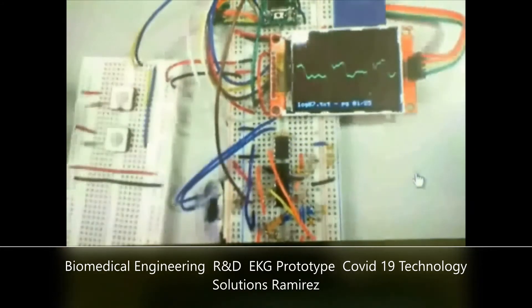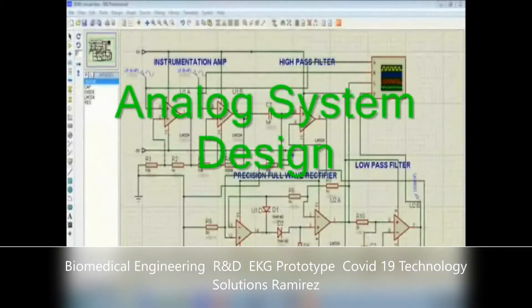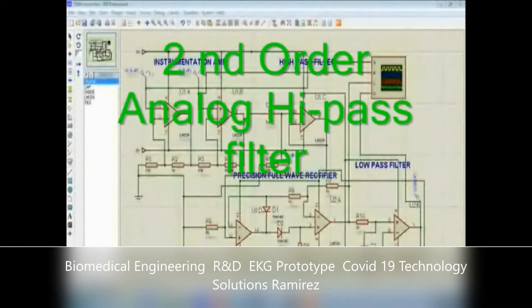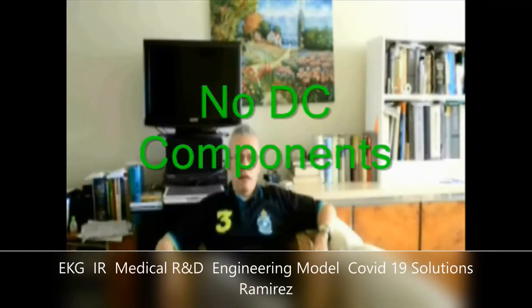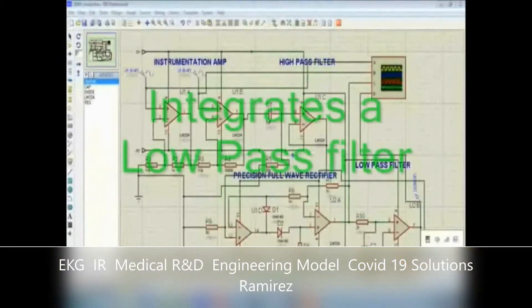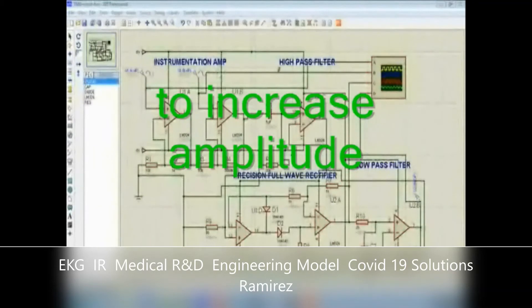Here I illustrate the analog circuits. The body motion analog stage feeds into a second-order high-pass filter to pass a pure AC signal without DC components. A low-pass filter is used to increase the amplitude of the heartbeat signal and to compress the high-frequency noise of the system.